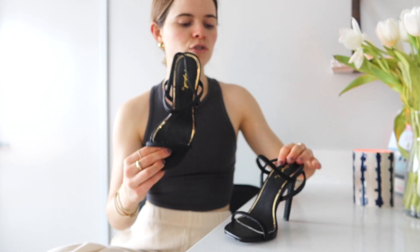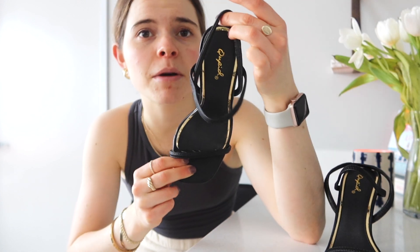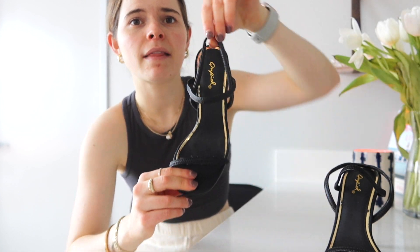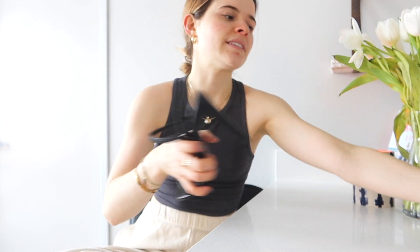Next are these little heels — they're square-toed, by the brand Cupid, and I got them at a local store. I think they're so cute and were super affordable. I don't wear heels all that much so I don't love to spend a ton of money on them. They're just a cute sling back. I love these, they're so fun, and I can't wait to wear them with jeans and just dress them up a little bit.